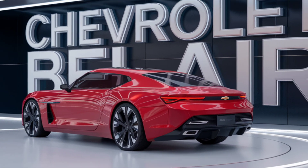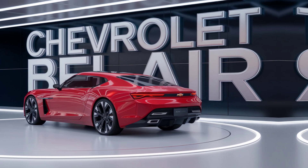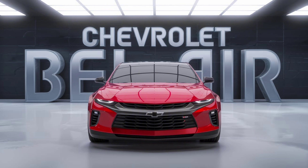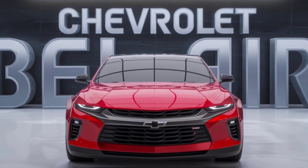Safety hasn't been forgotten either. The Bel Air is packed with advanced driver assistance systems, including automatic emergency braking, lane-keeping assist, and a 360-degree camera. It's designed to keep you and your passengers safe while you turn heads on the road.